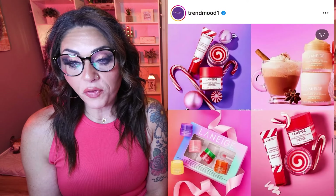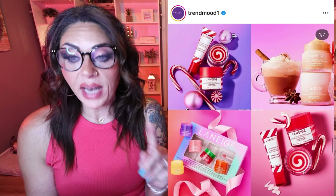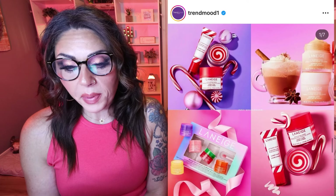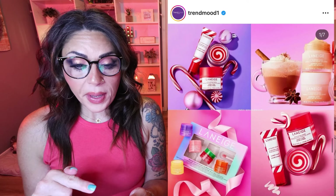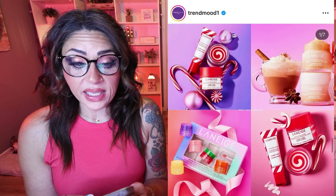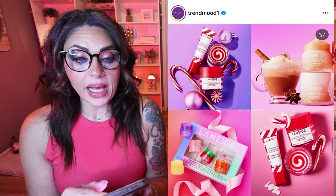Also for holiday, let's talk about Laneige's Holiday 2024 collection with new limited edition sleeping mask flavors. They're bringing back the candy cane sleeping mask — I bought it last year, used it all, loved it, and I'm buying it again. They also have a glowy lip balm in candy cane, an egg dog sleeping mask, and a lip sleeping mask midnight mini set with berry, gummy bear, mango, watermelon pop, and peach iced tea. That's a really fun gift idea. Coming in October to their website and retailers.